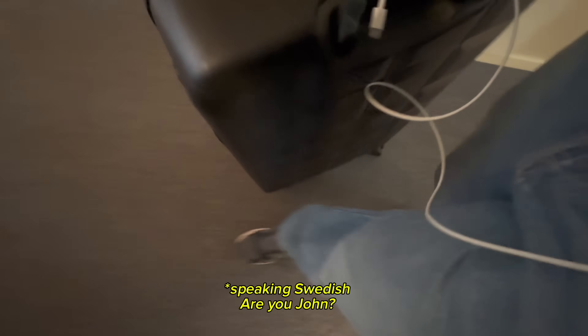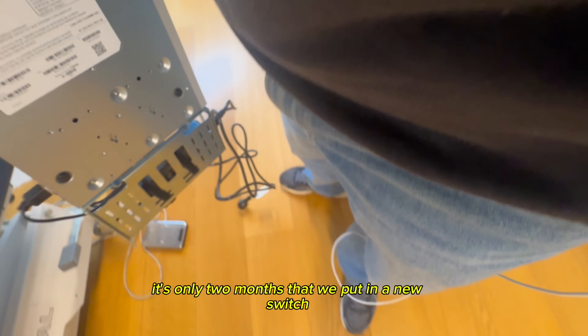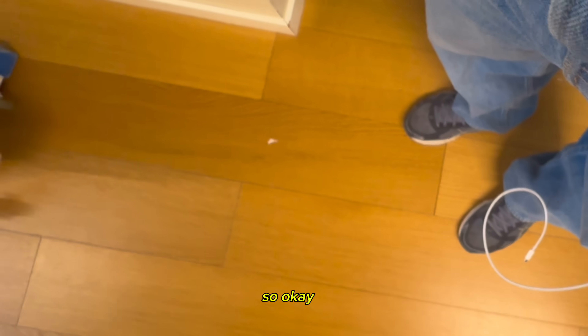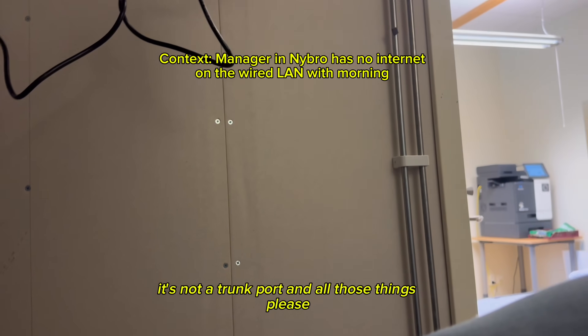I arrived at Oseda and met Sabina — she mentioned she's not too confident in English but we found our balance. She noted everything in the clinic is quite new, only installed about two months ago, including cameras. The setup here is a 4G router with a 24-port Meraki switch. I needed to make sure she's on the right VLAN and that it's not incorrectly set as a trunk port.